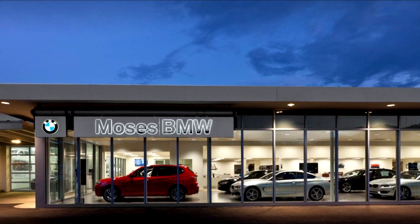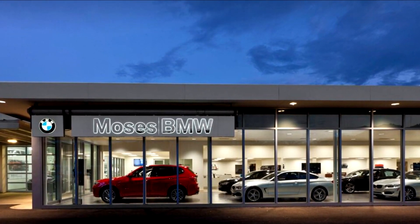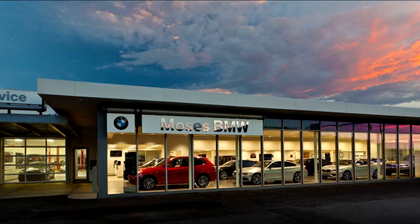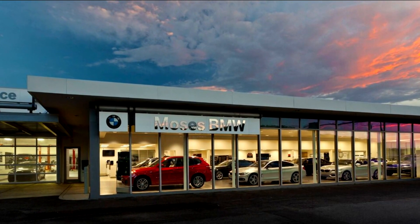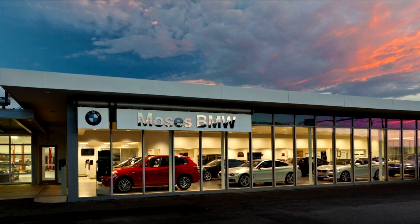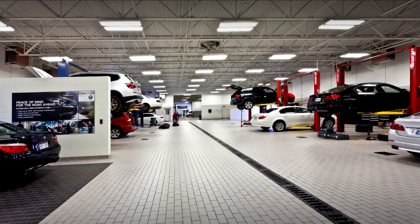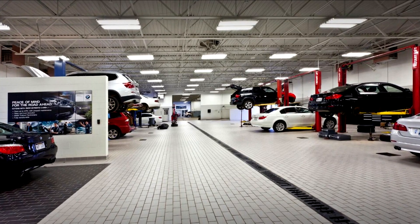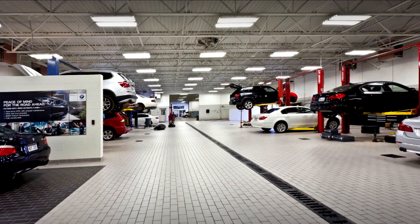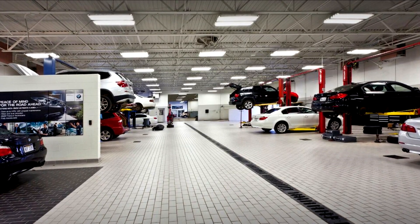The build back included all new interiors with paint to drywall, ceramic tile and new lighting systems. The parts department and the new 11,000 square foot BMW service center were completed following the showroom addition. Persinger and Associates had to work diligently with owner Moses Auto Group and Architects Sebastian and Harris in order to satisfy the requirements of the BMW design team before construction were to begin.